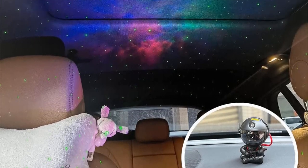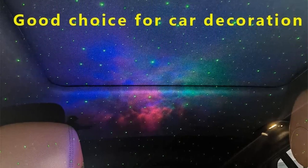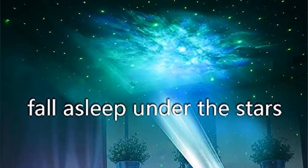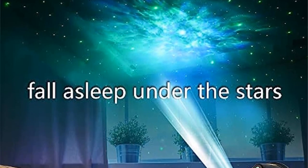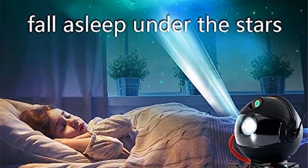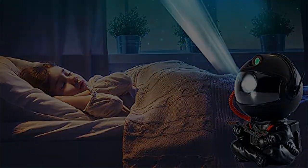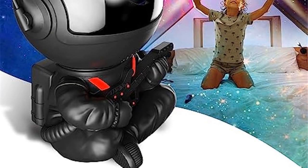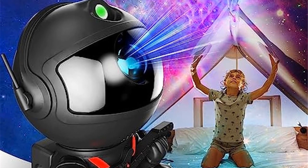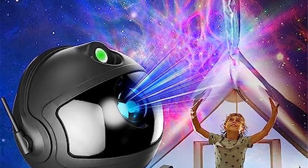The projector offers various adjustable settings to cater to individual preferences. Users can typically customize the projection's brightness, color schemes, rotation speed, and even set timers for automatic shut-off. Apart from providing a delightful ambience, the Star Night Light Projector can also serve as a valuable educational tool. It sparks curiosity about astronomy and celestial objects, inspiring interest in space exploration and science among children and adults alike.